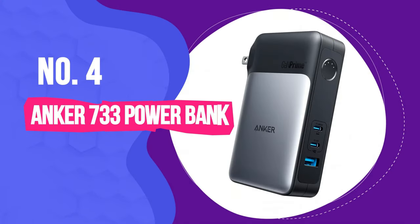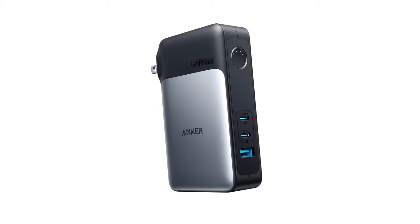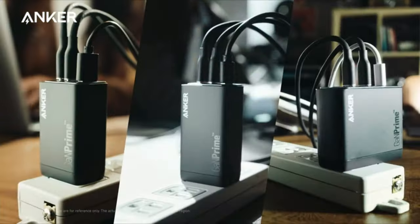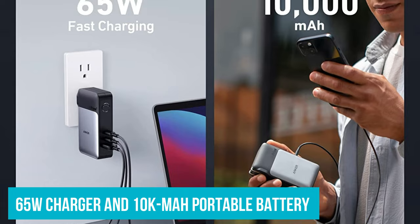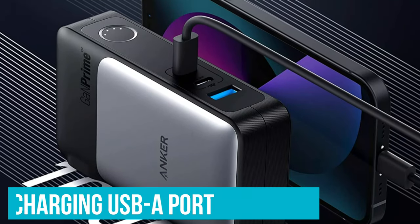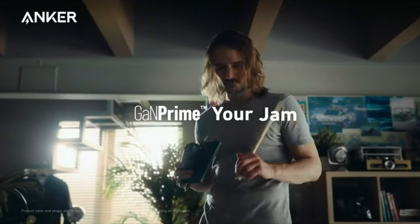Number 4: Anker 733 Powerbank. Thanks to gallium nitride technology, chargers have been getting more powerful while shrinking at the same time. The latest example of that trend is Anker's new line of GaN Prime chargers with next-generation GaN3 technology, which the company says is even more energy efficient. The Anker Powerbank 733 combines a 65W charger with a 10,000mAh portable battery and is part of the new GaN Prime line. It's pretty compact for what it is and offers two fast-charging USB-C ports and one fast-charging USB-A port. You can charge up to three devices at once, but note that to get a full 65W charge for a laptop, you can only plug in the laptop.